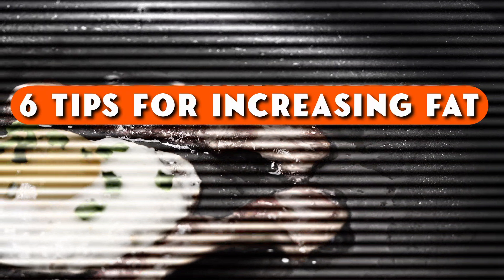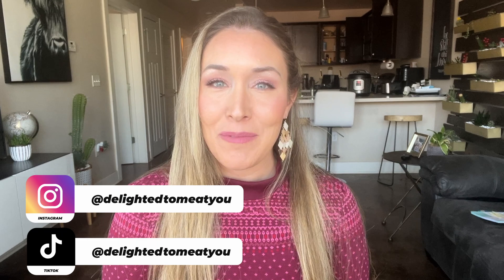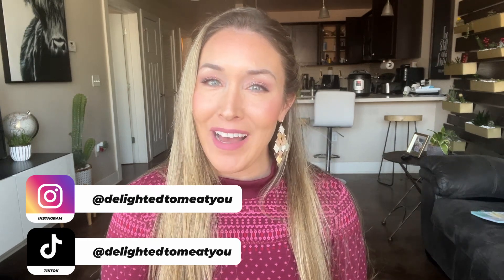Today I'm going to share six tips for increasing fat on a carnivore diet. Hi, I'm Jen. If you're new here, I am delighted to meet you. And if you're returning, welcome back.